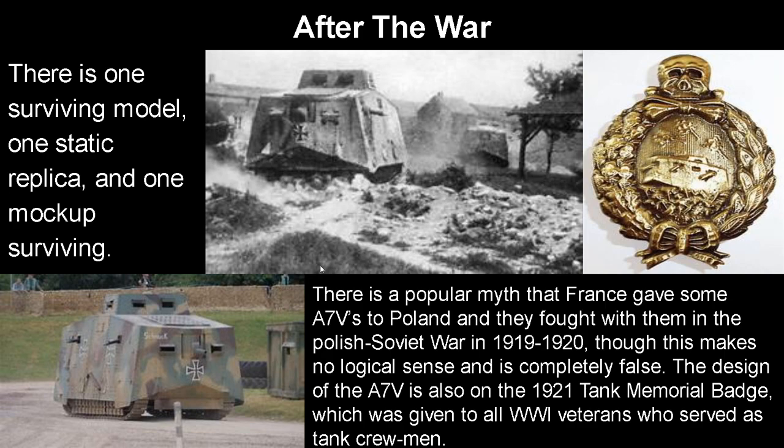The history of the A7V after the war is pretty bleak. There is only one surviving model of the tank — called Mephisto, now in Australia — which I'll actually make a whole video on because the story of the tank is interesting. There's one static replica in a museum that doesn't actually move, and one mockup that does actually move and has an engine on it. There was a popular myth that France gave some A7Vs to Poland and they fought with them in the Polish-Soviet War of 1919 to 1920, but this makes no logical sense and is completely false — all 20 tanks have their history recorded and there is no photographic evidence to prove it. The design of the A7V is also present on the 1921 tank memorial badge given to all World War 1 German veterans who served as tank crewmen, because they did capture a lot of Allied tanks and used those as well.